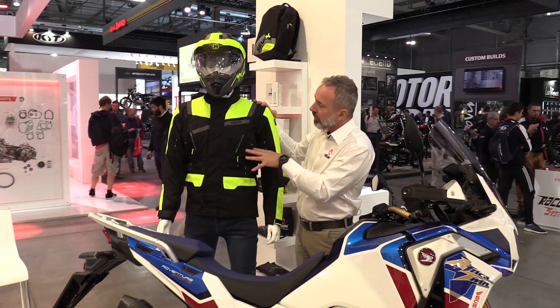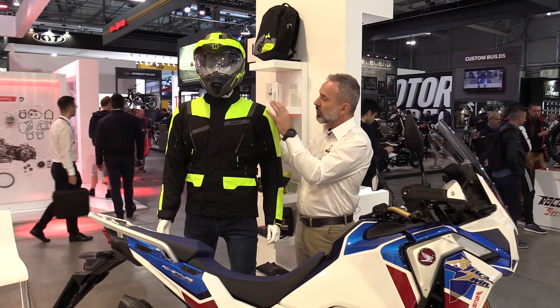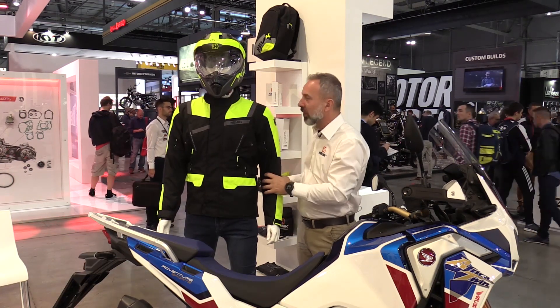So, this is a fully certified jacket, class A, according to European safety standards. It also features class 1 CE protectors on the shoulders and on the elbows.